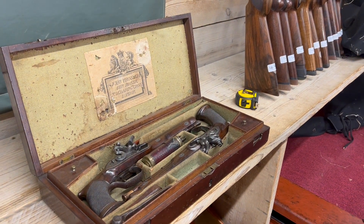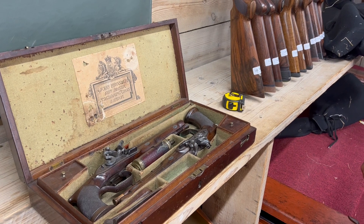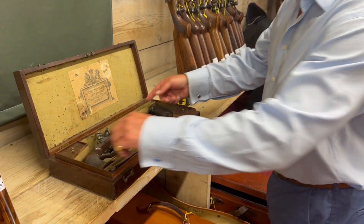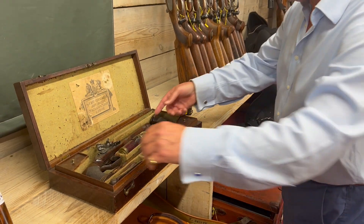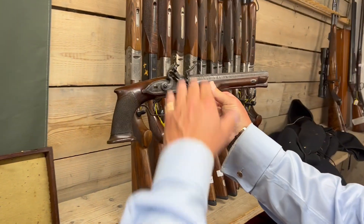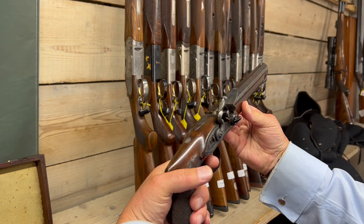It always surprises me how these things are just not seen for 250 years — not by us, anyway. By the family, obviously. But if I lift one out here, you can see the design sloping down — what we call the saw-handled grip.